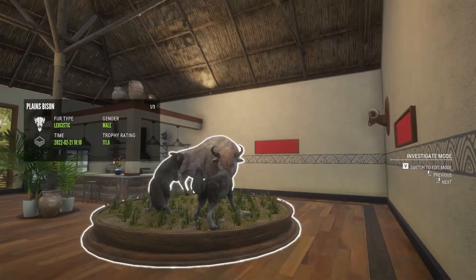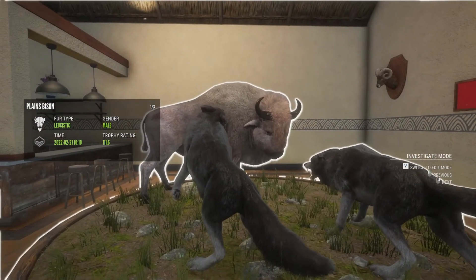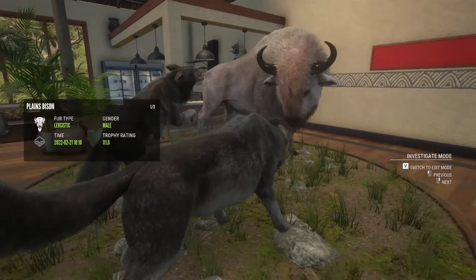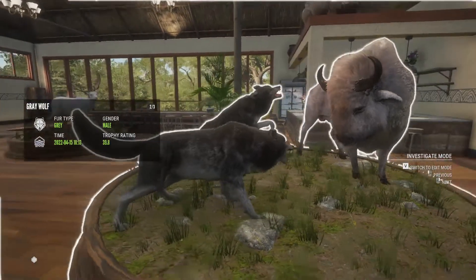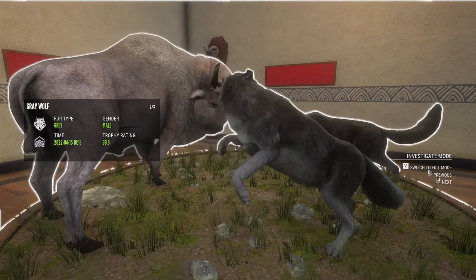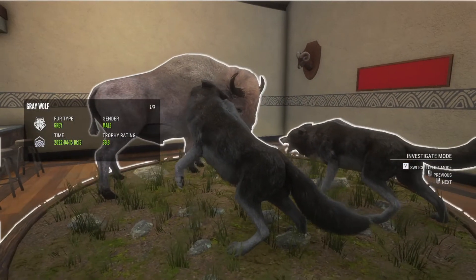Here is the multi-mount setup. We have our leucistic plains bison, we have our gray female — I'll try to change that female once we go back on Yukon and start looking for rare females. And then we have our diamond gray wolf right here, the one that's lunging at the bison. That's pretty cool — he was actually my first diamond wolf too.